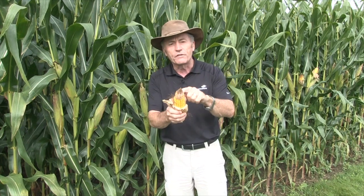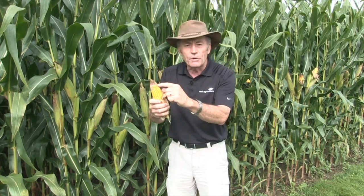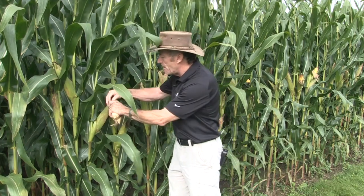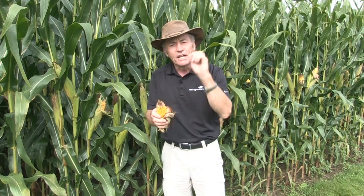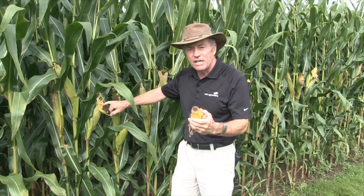We're still finding the fusarium. The other interesting thing — this is a bad cob, but there are lots of cobs where it's not this bad, and we get sprouted kernels. You'll go to a field, take that cob, open it up, and say why is that sprouted kernel there? That is the first symptom of the gib getting in there. It actually affects the hormone balance in the kernel and makes them sprout. We have sprouted kernels here — you see that occasionally here as well.